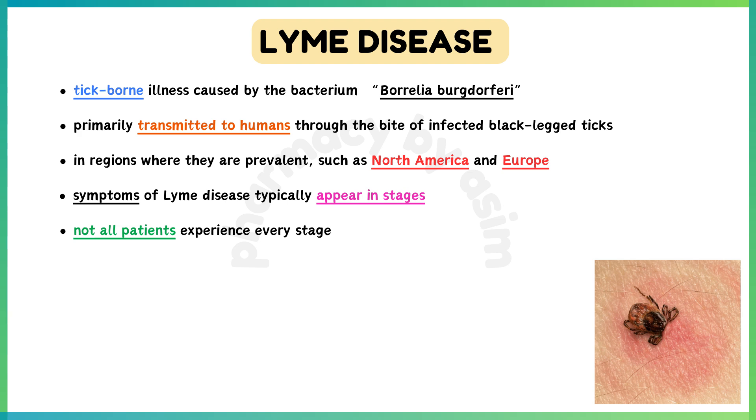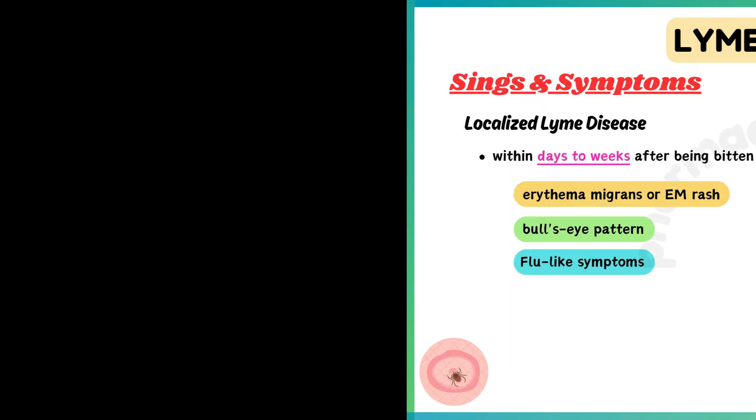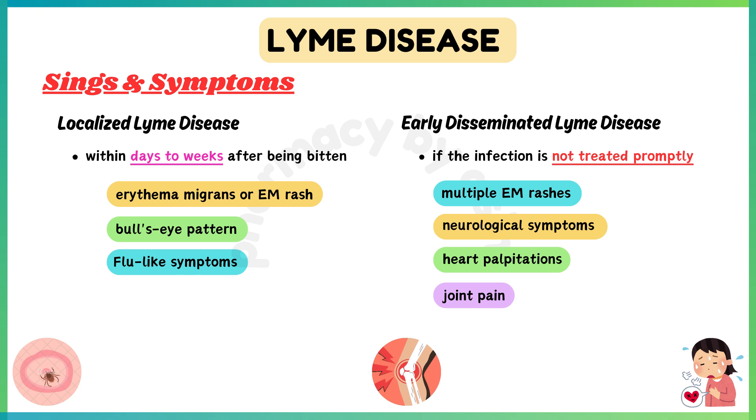Symptoms of Lyme disease typically appear in stages, but not all patients experience every stage. Early stage, also known as localized Lyme disease, may occur within days to weeks after being bitten. It is characterized by a distinctive circular rash known as erythema migrans or EM rash, often resembling a bullseye pattern. This rash expands slowly over days and can reach sizes up to 12 inches across.